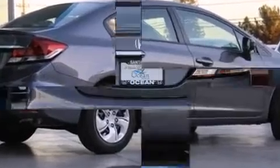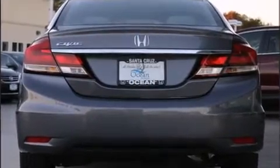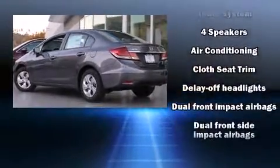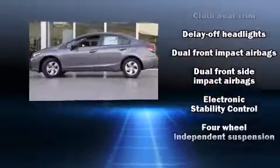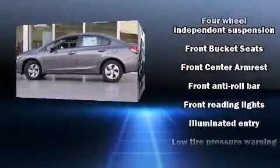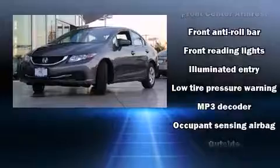All of the premium features expected of a Honda are offered, including one-touch window functionality, a tachometer, a trip computer, and much more. Audio features include a CD player with MP3 capability and four well-positioned speakers.